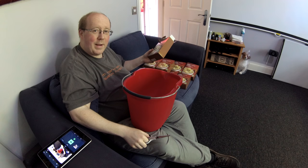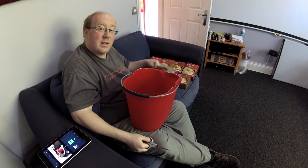Well, one pack down, 10 to go. It's already starting to look like quite a bit of Instant Mashed Potato.